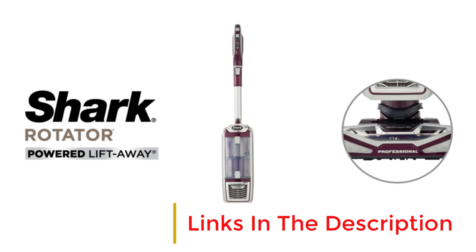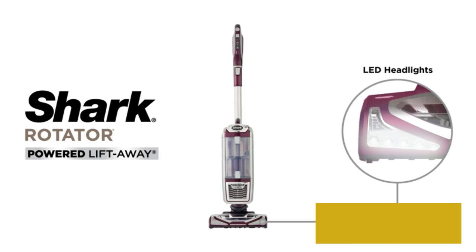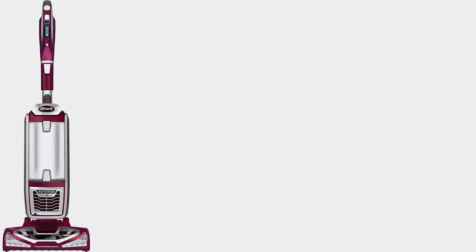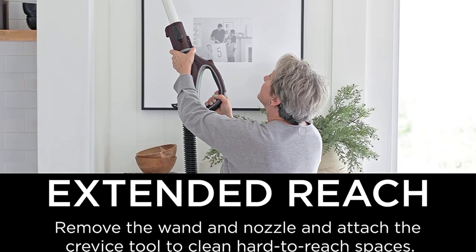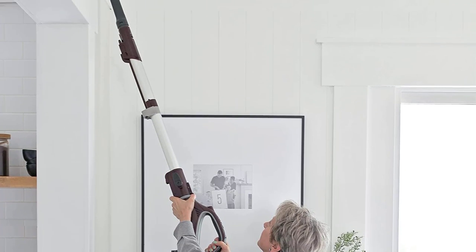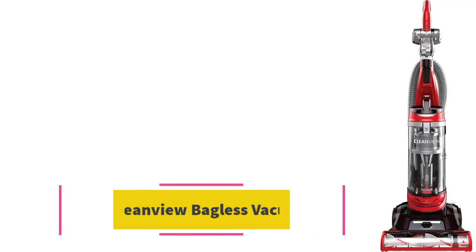If you live with a cat or dog, no matter how much you clean, your floors will likely never be entirely fur-free. That said, the Shark True Pet Upright Vacuum is effective at sucking up most shedding. The 2-in-1 design allows you to remove the pod to clean hard-to-reach areas, and its advanced swivel steering gets into every nook and cranny. Meanwhile, a built-in LED headlight illuminates pet hair and dust bunnies to ensure a thorough clean.